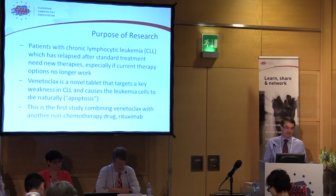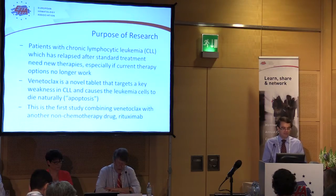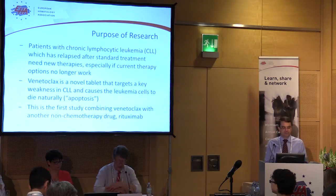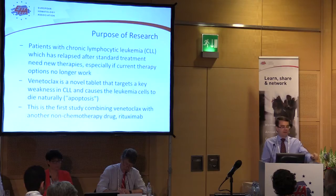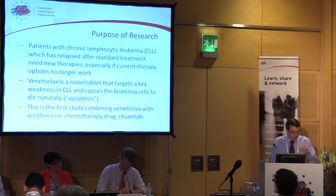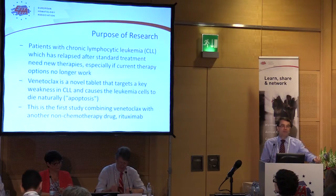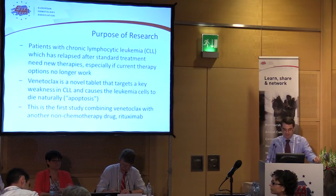One of those advances is this drug Venetoclax, which is a tablet taken each day. It's designed specifically to target a key weakness in some blood cancers — in this instance chronic lymphocytic leukemia. And it works, as I'll show you on the next slide, by telling leukemia cells to drop dead. They do this by a process discovered in research over 50 years ago, called apoptosis. The idea of this study is to combine this new targeted treatment with another non-chemotherapy drug that's been around for a long time and that we know a lot about — rituximab.